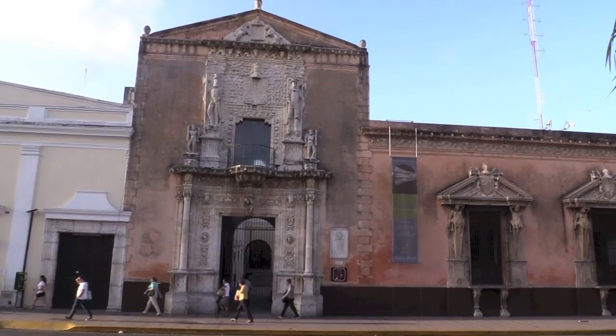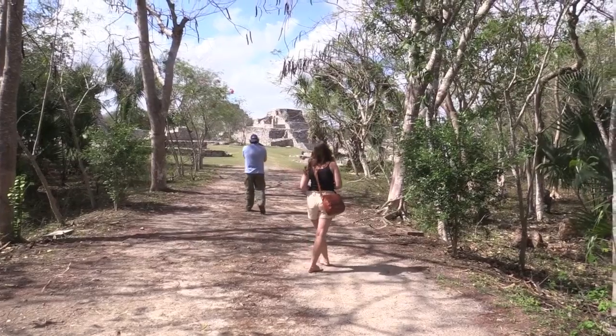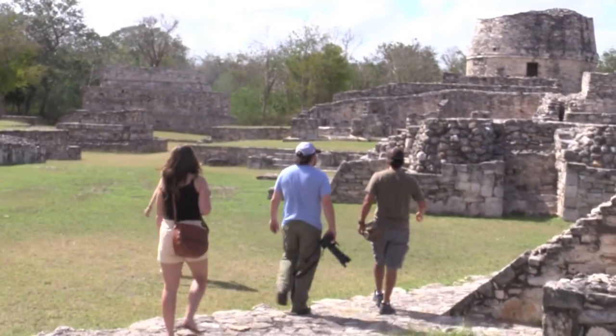We toured the sites in the historic part of town, ate some great food, and headed to the Maya Pond Archaeological Site. Maya Pond is famous for colorful murals, original stucco work, and the Chichen Itza-style sun temple.